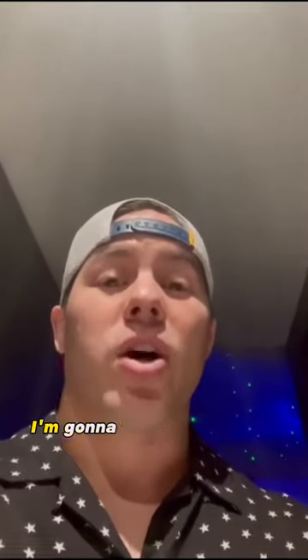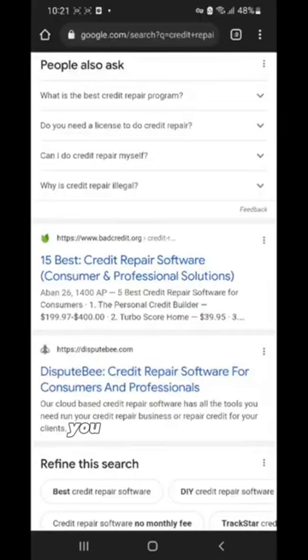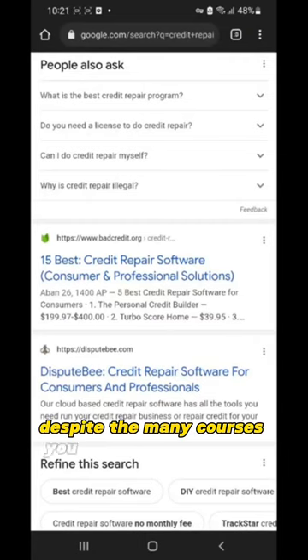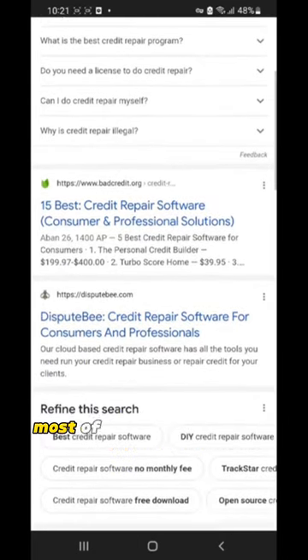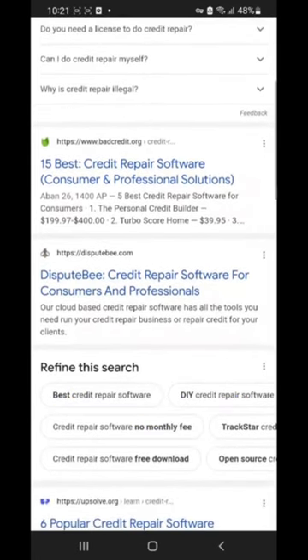Because in this video, I'm going to drop more than a few nuggets that are going to change your perspective on this entire industry. Number one: you don't have the experience. Despite the many courses you may purchase online, most of these courses only contain information that you can find out by yourself, and you shouldn't have to pay for any of those courses, including credit repair software.